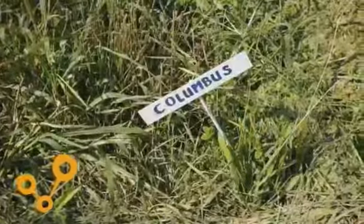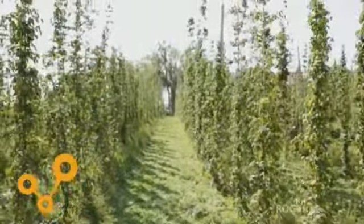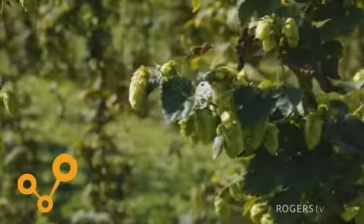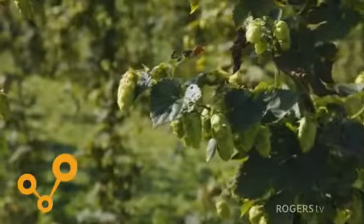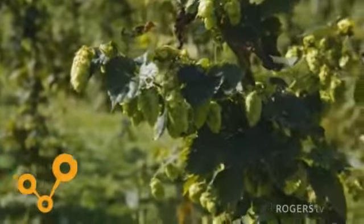Hops need a certain climate to grow in, and we're fortunate to be in the area that we are in Canada to have these around us. They need a certain latitude, and they need a dormant season — these are chopped down between August and September and need that winter to be dormant before growing again in spring. They grow very well in Germany, the US, and Canada along that certain latitude.